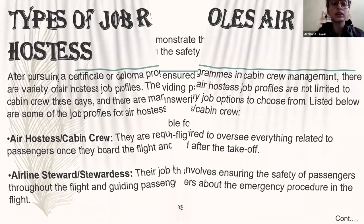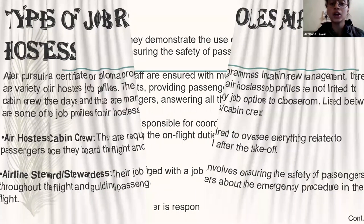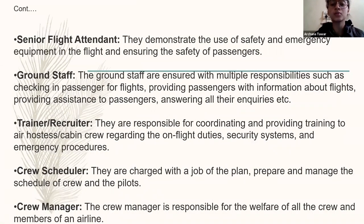Next, if we talk about senior flight attendants, they are the senior most in the flight. They guide the junior crew and assist them how they have to work and how to present to passengers and deal with them. Next is ground staff — they are basically not cabin crew, but still part of the airline industry. In ground staff, they help in the ticketing department, guide and help in checking, and assist passengers where they have to go to board their flight.